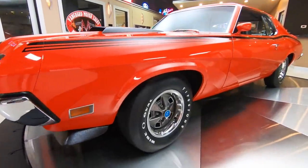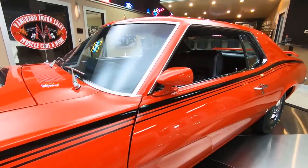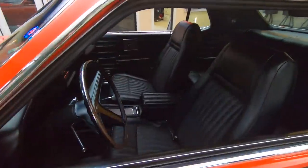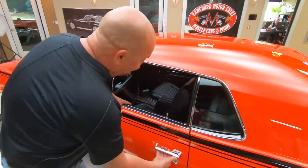Look at this beauty. Look down the side of this car — look at the bodywork, look how the paint pops. Just an amazing ride. I love this car. Of course, I am a Cougar guy, and I'm going to say that about 47 more times during this video.